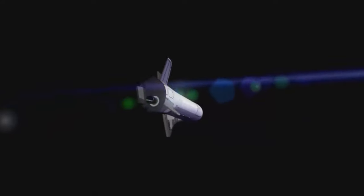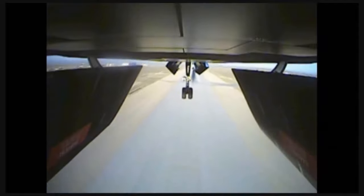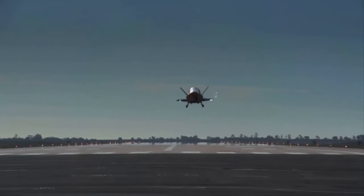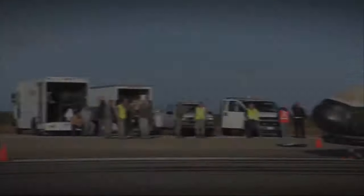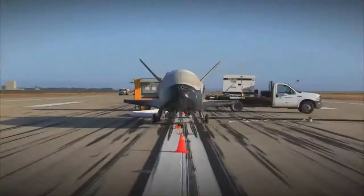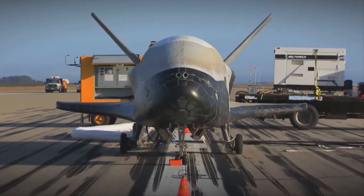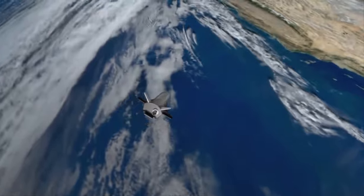The U.S. military's X-37B space aircraft has completed its sixth record-breaking flight. The robotic X-37B arrived at NASA's Kennedy Space Center in Florida at 5:22 a.m. on November 12. The X-37B had been in orbit for 908 days, more than four months longer than any previous X-37B mission.